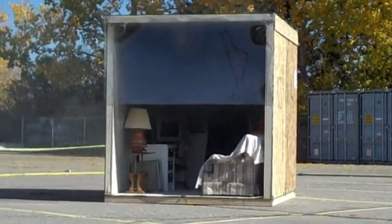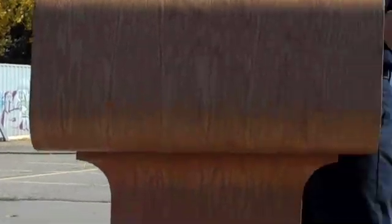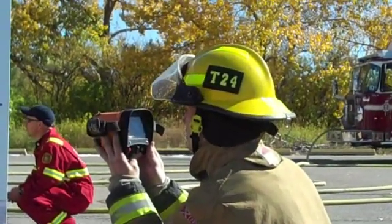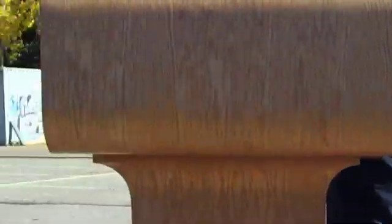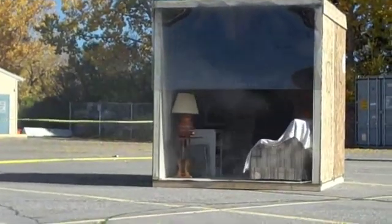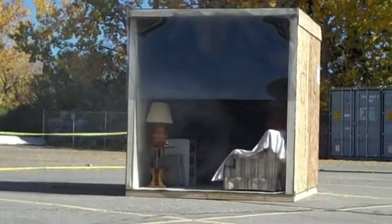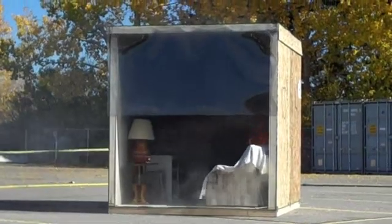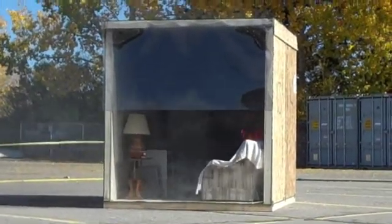Our thermal imaging camera is reading 60 degrees on the floor — that's definitely survivable. If you've crawled your way out, you'll be fine. You can see the flames starting to grow in the corner. There's thick, heavy black smoke up top, but it's still survivable down at the bottom.